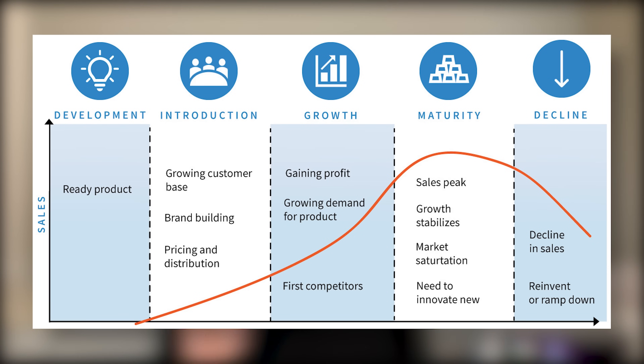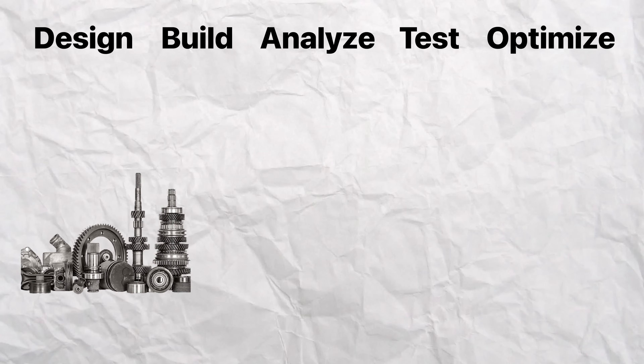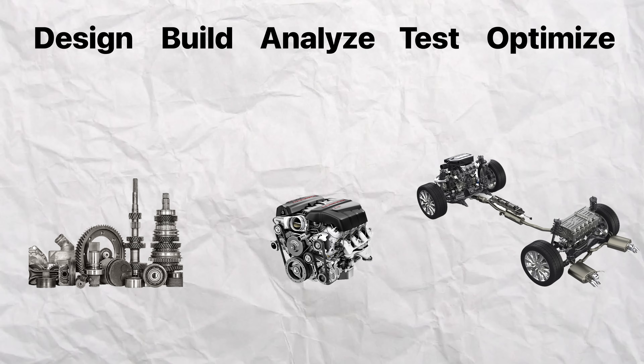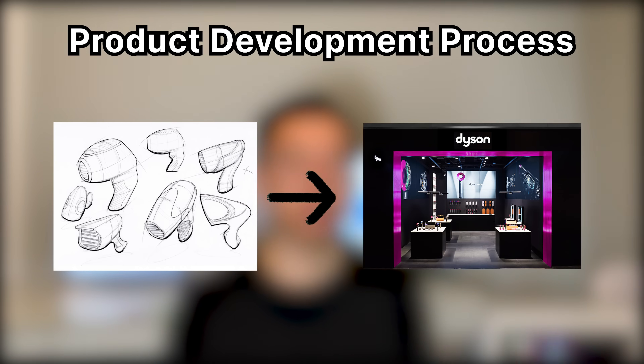Just like humans, products have their own life cycles and go through four key stages: introduction, growth, maturity, and decline. The job of a mechanical engineer is to design, build, analyze, test, and optimize the hardware components, sub-assemblies, and assemblies that make up a functional product. We are responsible for a product throughout the entire development stage of the product life cycle. In the development stage, we closely follow the product development process, which consists of six key steps: conceptual design, prototype design, detailed design, validation, optimization, and production.